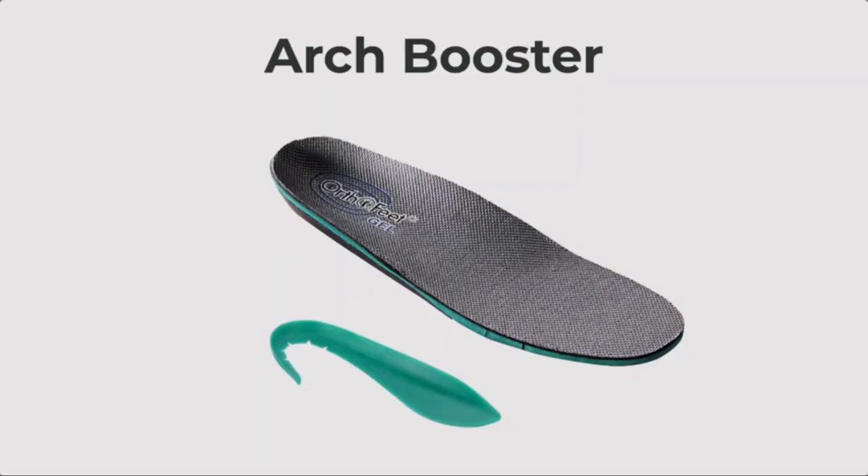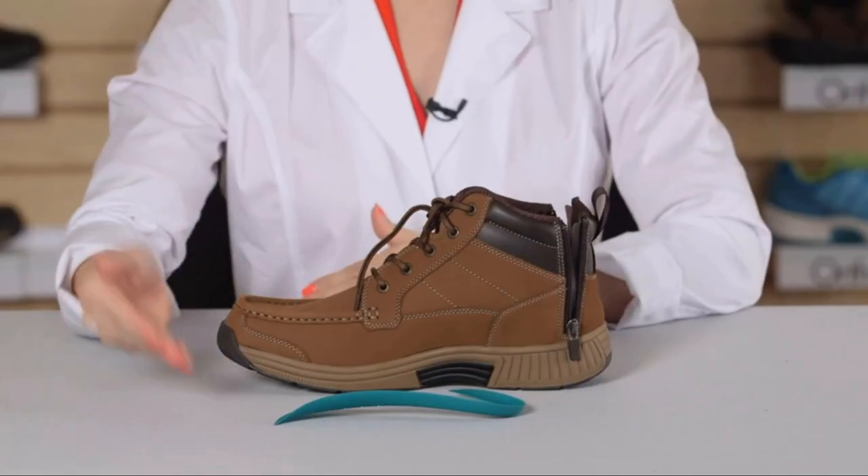These orthotic insoles provide alignment of the foot and lower leg, easing pain of the feet, heels, all the way up into the knees, hip, and lower back. For those that need additional arch support, Orthofeet offers an arch booster which can be placed underneath the orthotic insole.